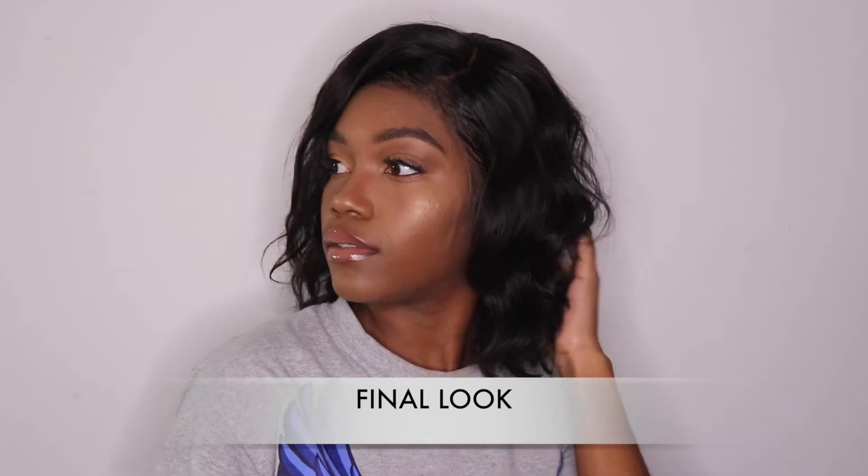Here is how everything came out, you guys — hair and makeup. I love how my hair came out exactly how I wanted it to, and I love how my makeup is really nice and glowy, not too extra. Very brunch appropriate, which is what we're going for.